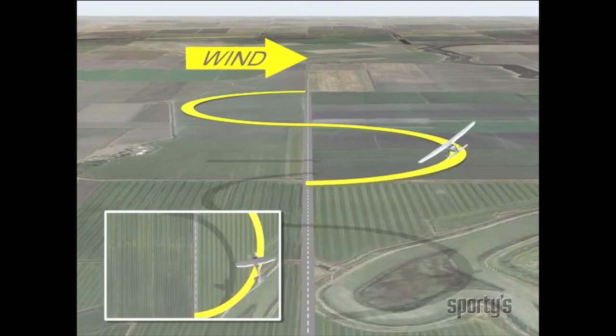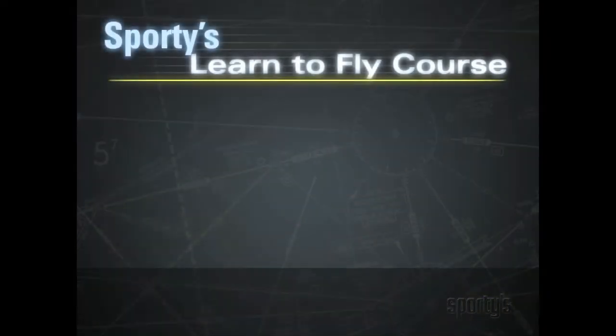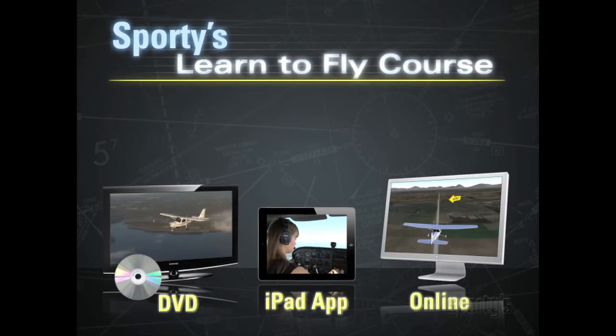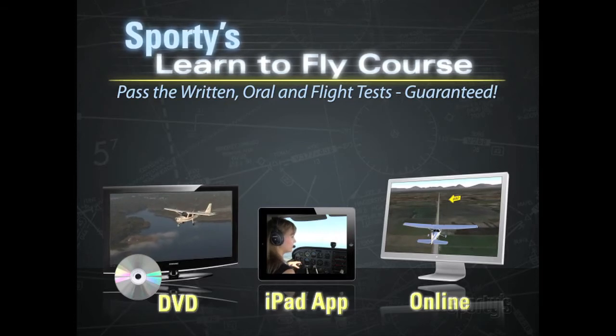Sporty's complete pilot courses are the perfect companion to your flight instruction, paralleling the way you learn in the airplane. Available in DVD, iPad, and online formats, you'll have all the information to pass all three tests for your certificate. Guaranteed, no matter which track you choose.